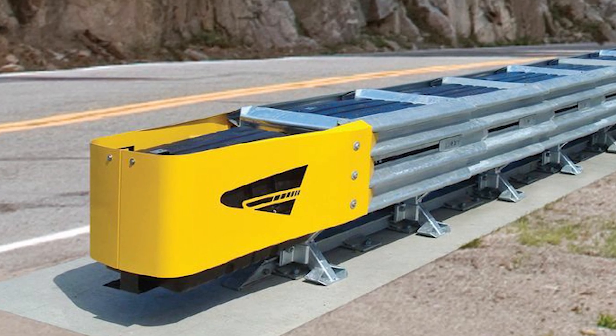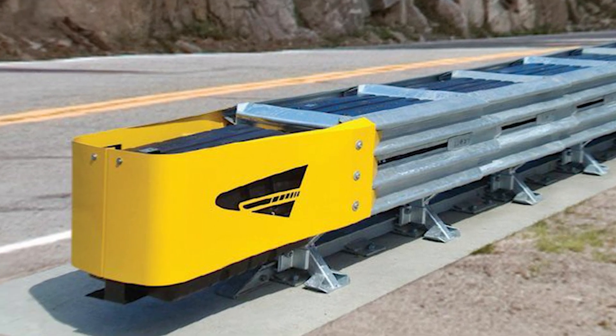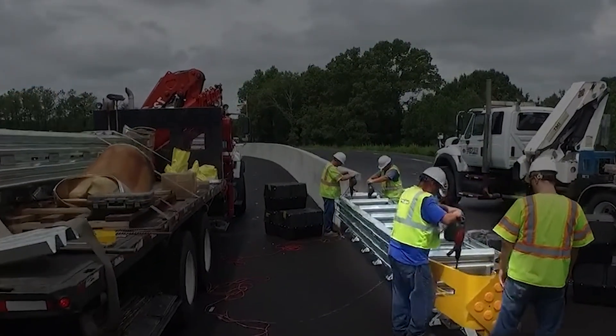Fun fact — the Delta Crash Cushion doesn't have any complicated parts like hydraulic cylinders or cables, making it super simple to maintain. It's like having a friendly, low-maintenance superhero on the road.